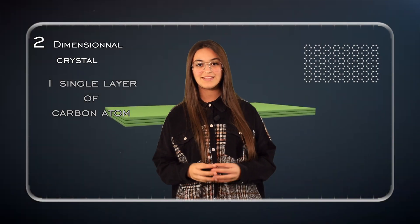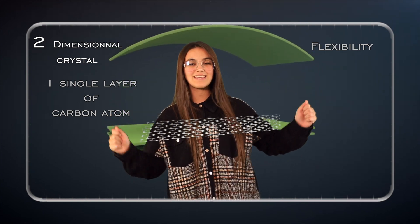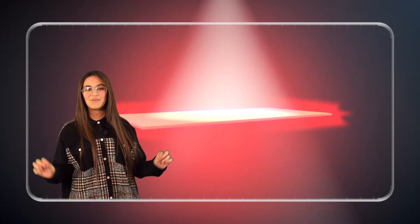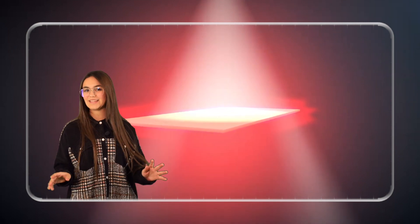Graphene is the first material that is a two-dimensional crystal, because it's only one atom of carbon thick. This makes it incredibly flexible, and if you stretch it, it can extend to 20% of its original length. Graphene is so thin it only absorbs 2% of light — that's why it is almost completely invisible.